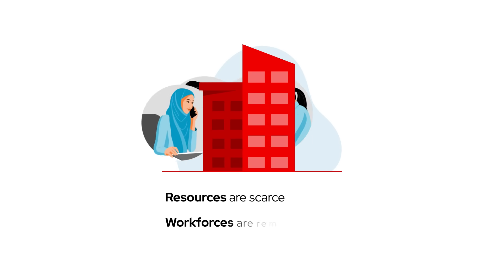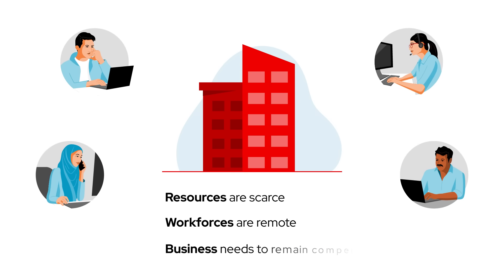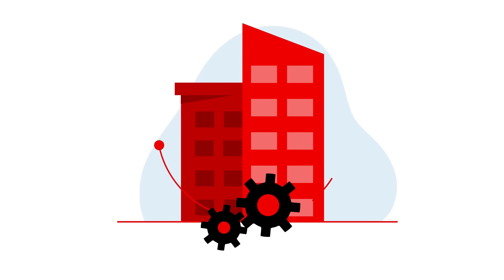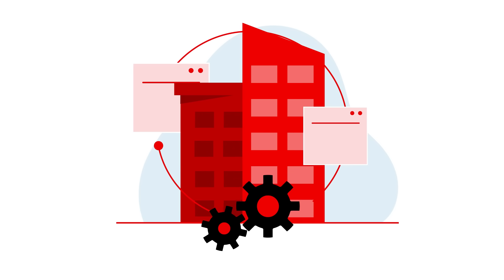Resources are scarce, workforces are remote, and your business needs to move as quickly and securely as possible to remain competitive. Sure, you can construct your own automation systems to increase efficiency,